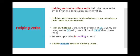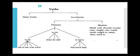The second kind of helping verbs are modals. All the modals are helping verbs. For example: I can lift this bag — 'can' is your modal and 'lift' is your main verb. To understand this better, look at this table. Verbs are divided into two kinds: main verbs and auxiliaries. Auxiliaries are of two types: primary helping verbs and modals. Modals include: shall, will, should, would, may, might, can, could, must, ought to, need, dare, used to — all these are your modal auxiliaries.